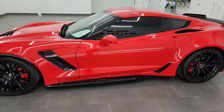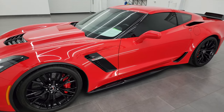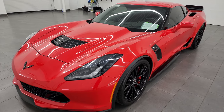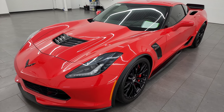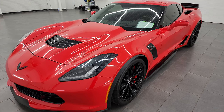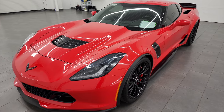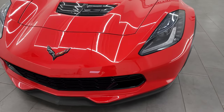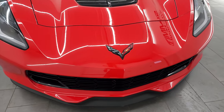This 2017 Chevrolet Corvette has a 6.2-liter supercharged V8 engine. It puts out 650 horsepower. It's paired up with the 7-speed manual transmission. This car has been fully safetied and inspected by our service shop, has a fresh oil and filter change.